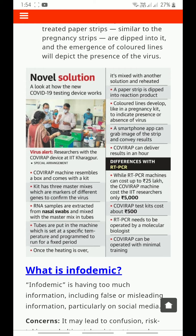The tubes are put in the machine, which is set at a specific temperature and programmed to run for a fixed period. Once the heating is over, it is mixed with another solution and reheated. A paper strip is dipped into the reaction product, and colored lines develop — like in a pregnancy kit — to indicate presence or absence of the virus. A smartphone app can capture the image of the strip and convey results.